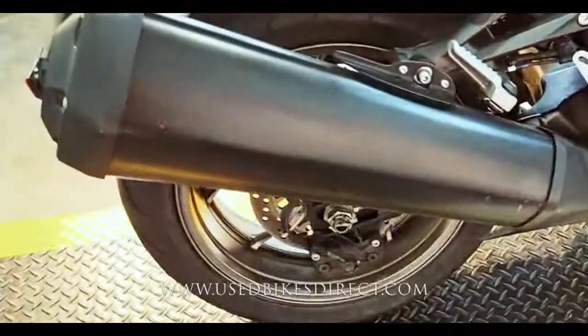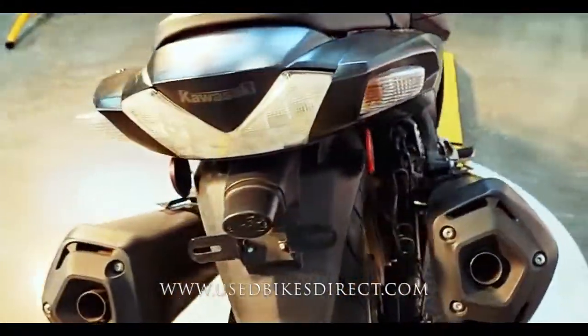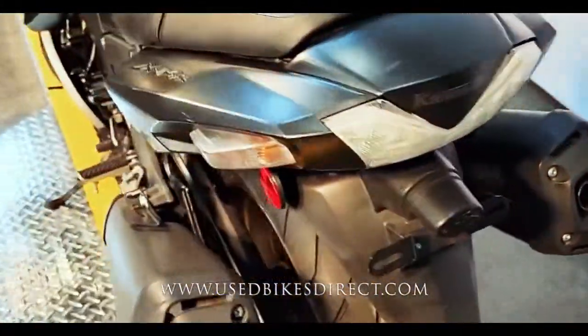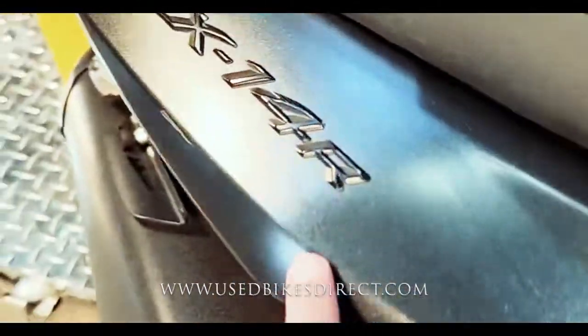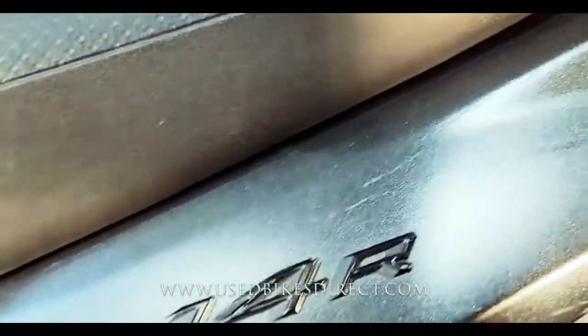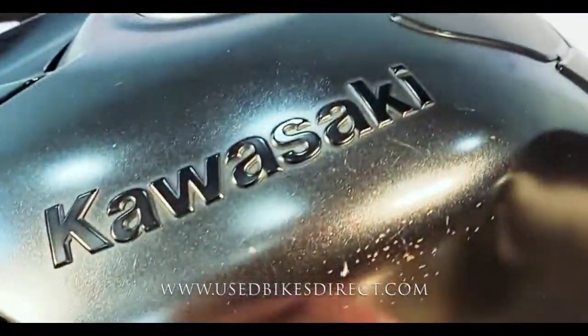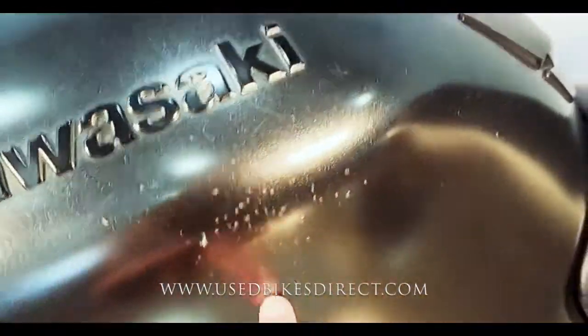Of course, the bike's going to be loaded with technology because you do have that large engine in it. You have selectable power modes and selectable traction control, which definitely comes in handy with something as powerful as this. A couple more scratches along the back end and along the side of that fairing as well. A couple small spots on the exhaust, nothing really to write home about. And as we come up top, you'll see on the side of the tank, you have a couple more spots as well.